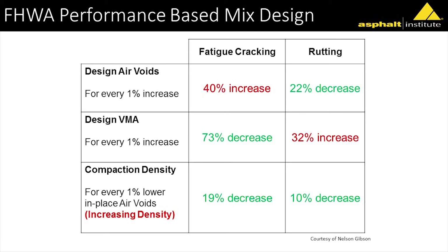Nelson Gibson, while he was still with FHWA, looked at a number of different cracking tests, rutting tests, and different parameters across a few different mixes. The key findings I want to point out: for design VMA, for every 1% increase in effective binder — which relates to about 0.3% to 0.4% by weight of mix — there was a 73% decrease in cracking. However, when you add binder, you do have the potential for increased rutting. But they also looked at changing the density, and when they increased density, not only did they improve crack resistance but also rut resistance.